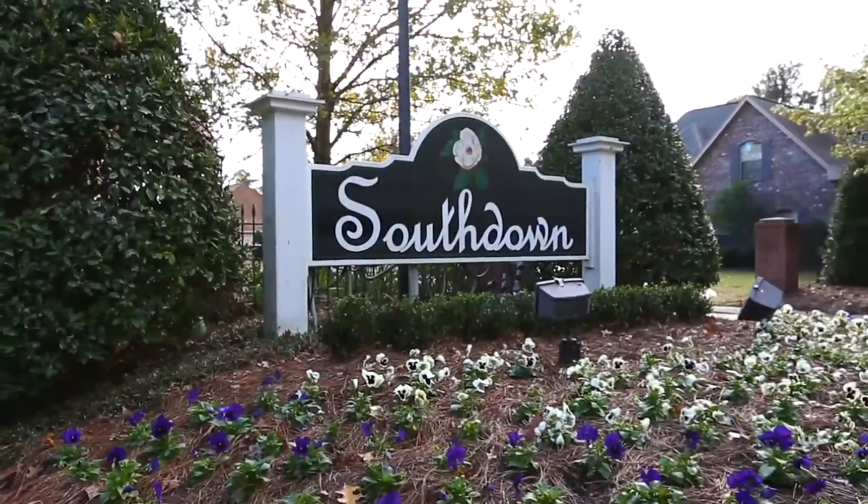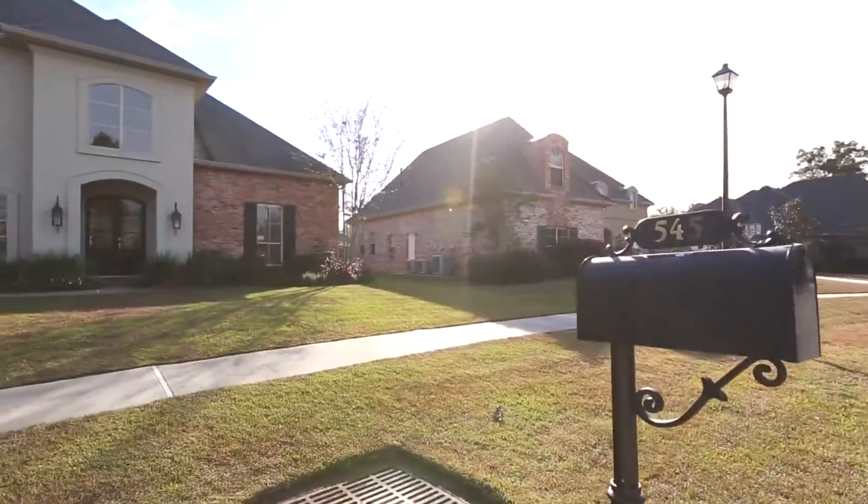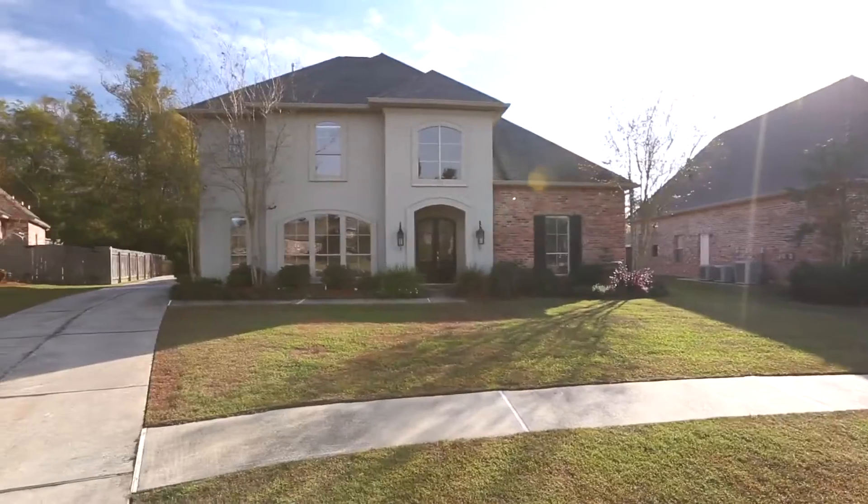South Down is a beautifully maintained, quiet subdivision conveniently located near all of the shopping and restaurants on the Highway 21 corridor. There is a community pool and the school district is highly rated.